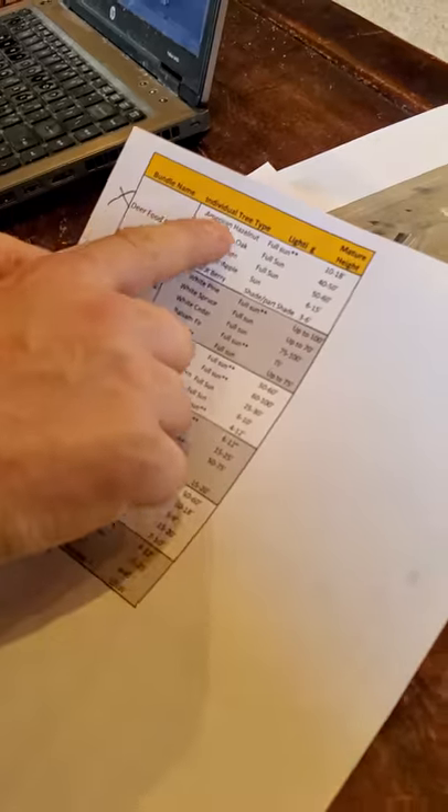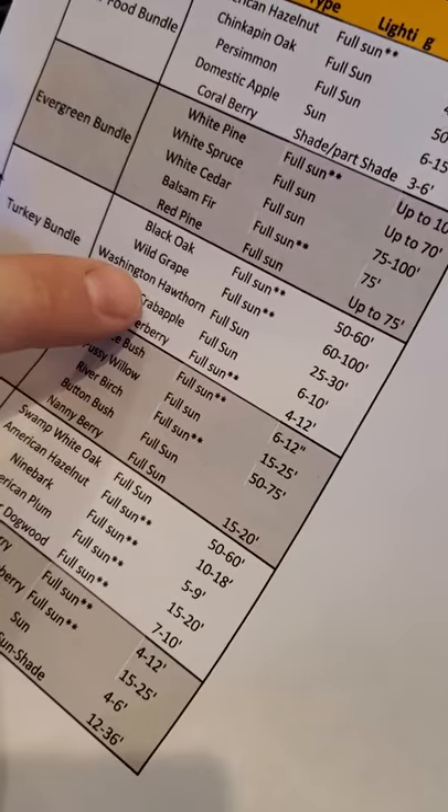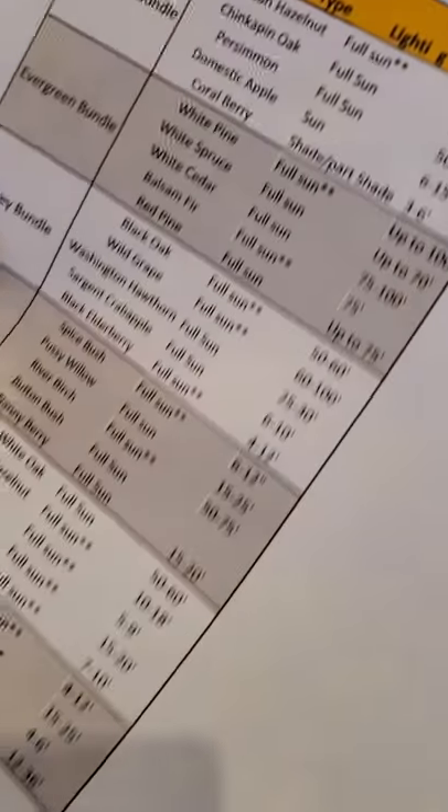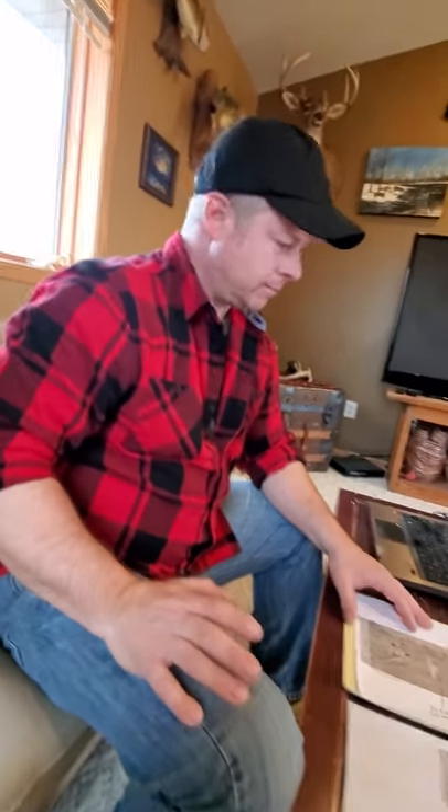The deer food bundle comes with American hazelnut, an oak tree, a persimmon, a domestic apple tree, and a coral berry. The turkey bundle has a black oak, wild grape, Washington hawthorn, crab apple, and a black elderberry. Those won't be coming for a while — they usually come late May.